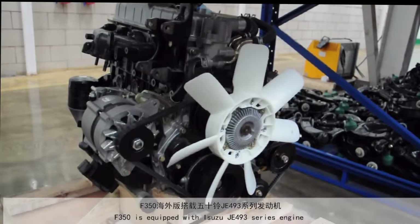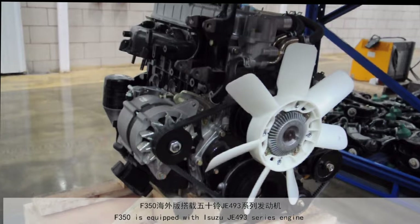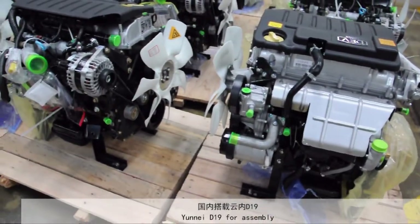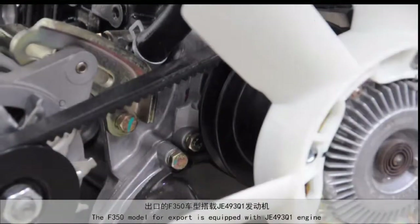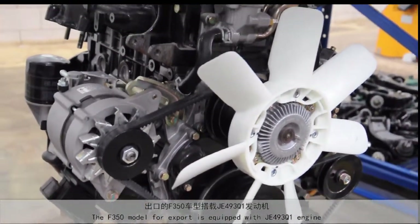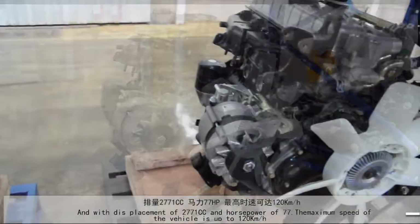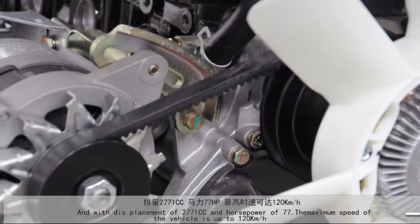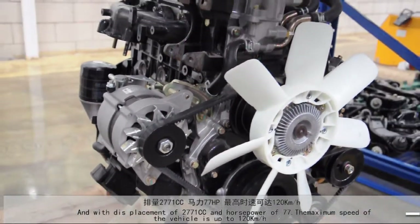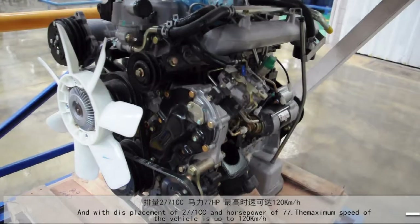The F350 is equipped with the JE-493 series engine. The export model S-350 is equipped with the JE-493Q1 engine, with a displacement of 2,771 cc and horsepower of 77. The maximum speed of the vehicle is up to 120 kilometers per hour.